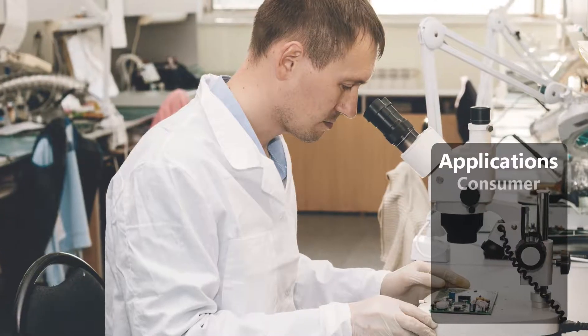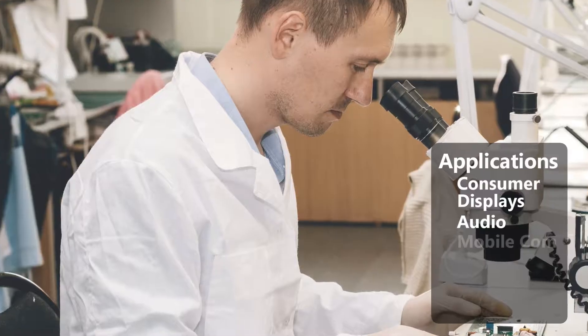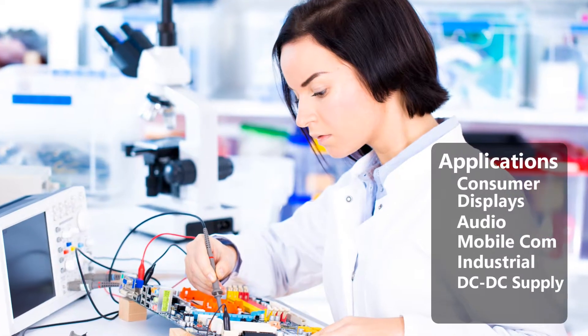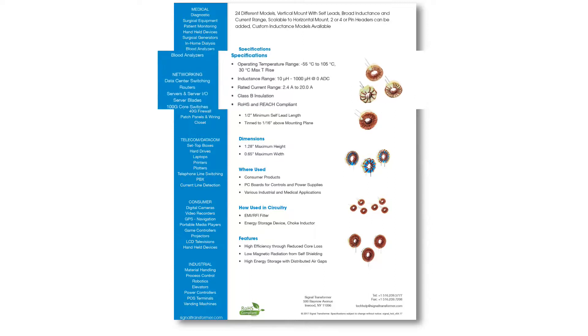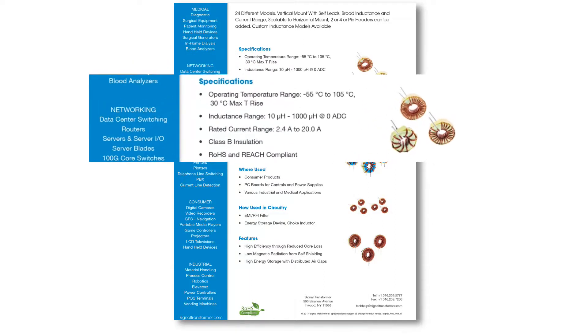Typical applications include consumer products, LCD TVs, car radios, mobile communication devices, heavy industrial applications, and DC to DC power supplies. These self-shielding high current components feature a distributed air gap design.